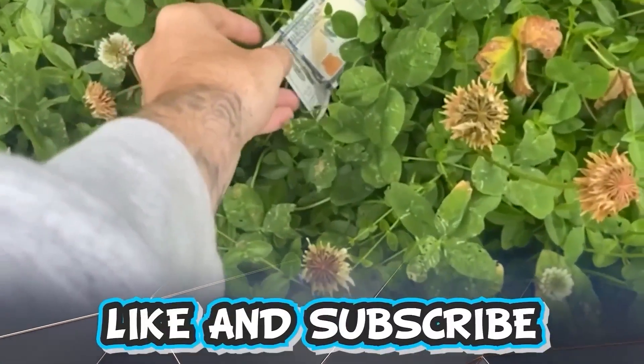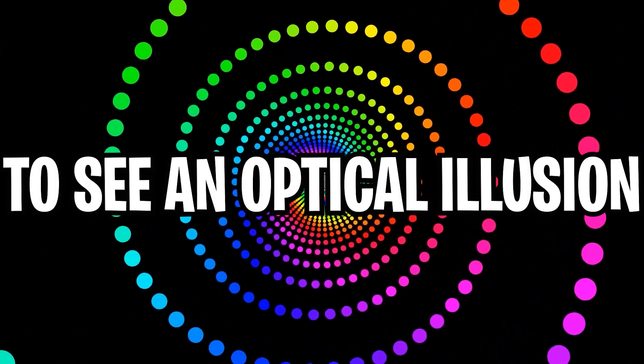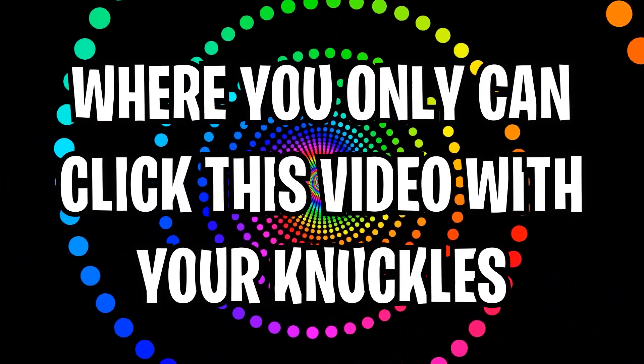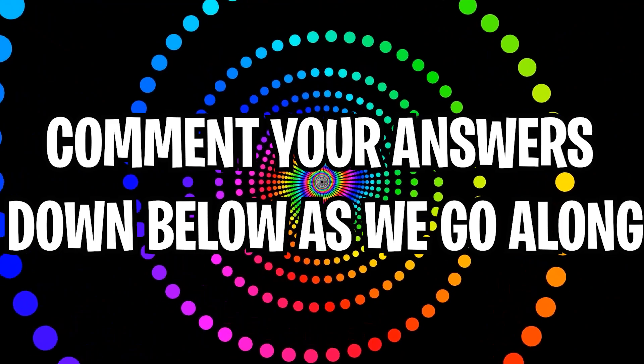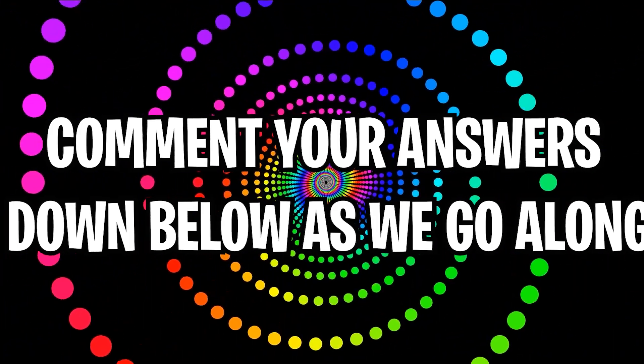Like and subscribe right now for amazing luck for the next week. Make sure to watch today's full video to see an optical illusion where you can only click this video with your knuckles. Comment down below your answers to optical illusions as we go along.